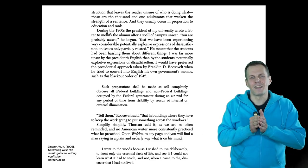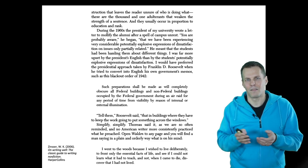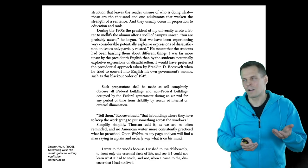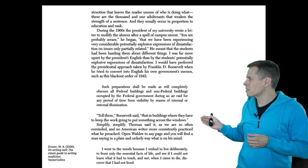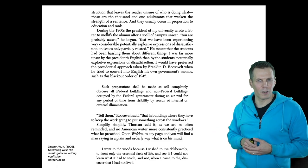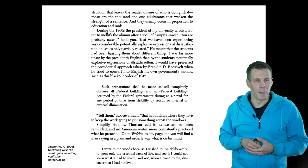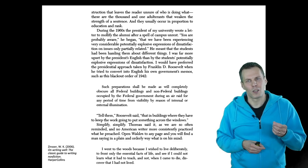The order reads: 'Such preparations shall be made as will completely obscure all federal buildings and non-federal buildings occupied by the federal government during an air raid for any period of time from visibility by reason of internal or external illumination.' What does that mean? That is the most jargon-heavy sentence. Then President Roosevelt said: 'Tell them that in buildings where they have to keep working, put something across the windows.' That is basically what it means — and said that way, you are much more likely to be understood correctly.